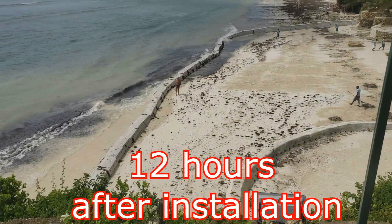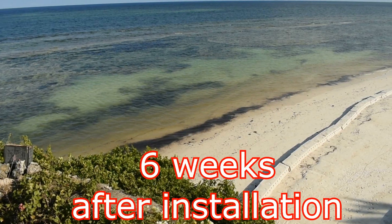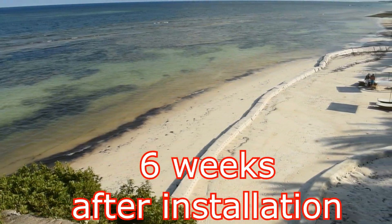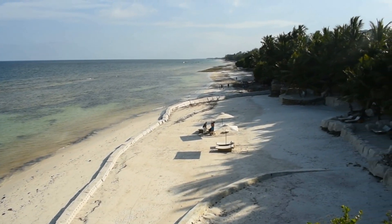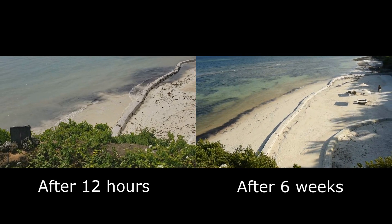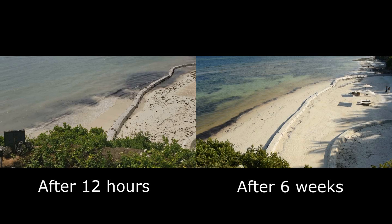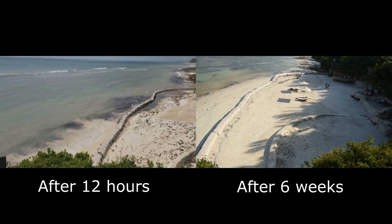Take a look at this overhead shot from the day after installation, and compare to this recent clip taken only 6 weeks since the installation occurred. Let's see the two videos side by side from above. Notice the increasing width of the beach that has now added over 100 feet of profile since the sand saver installation in January of this year.